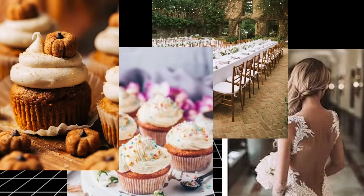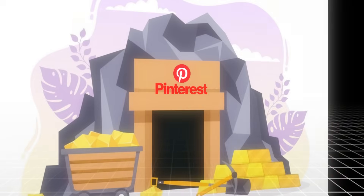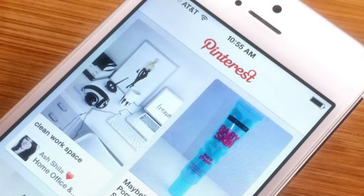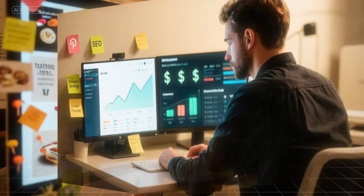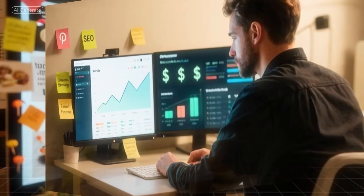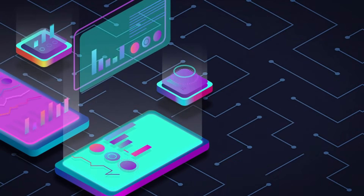Let's be real. Pinterest isn't just for cupcakes and wedding inspo anymore. It's a goldmine — a search engine packed with people ready to click, buy, and engage. But here's the catch: one pin a day isn't enough. If you're serious about driving traffic or making affiliate sales, you need volume fast. That's where this AI-powered strategy comes in.